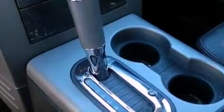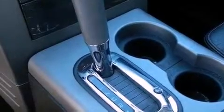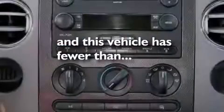An anti-lock braking system, air conditioning, and this vehicle has less than 73,000 miles.